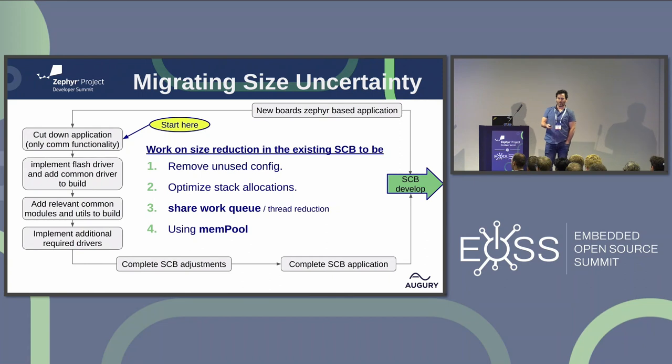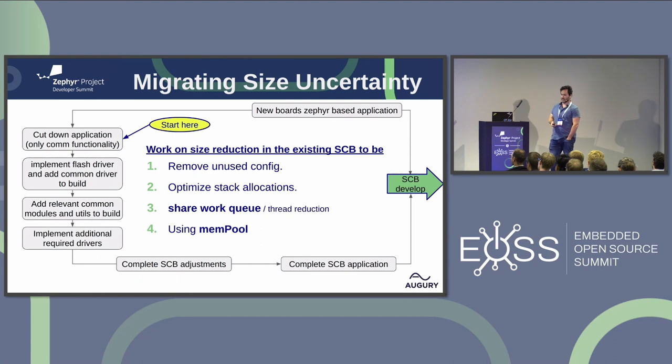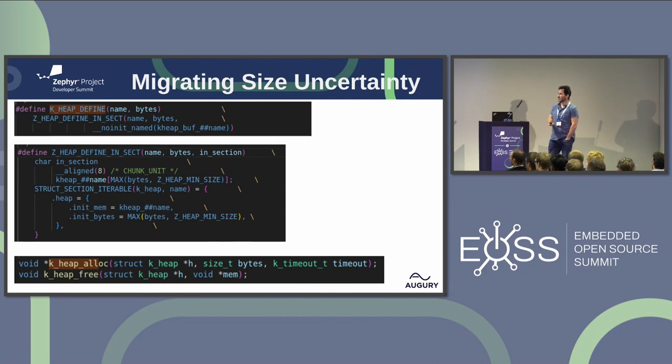At that point, gradually we added more devices, more drivers, and more modules to achieve a complete full application. While doing so, we focused on size reduction: we removed unused config, optimized stack allocation, shared work queues instead of having several where possible. We also used the mempool. Zephyr allows statically allocated memory to be managed like a heap, meaning you can allocate and free dynamically while the application is running from that statically allocated memory.